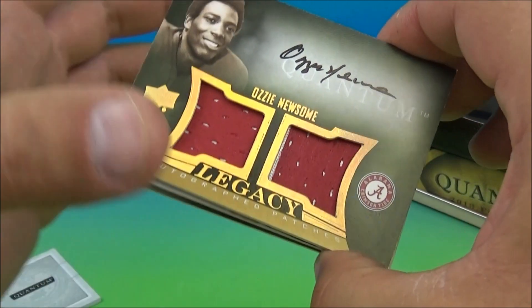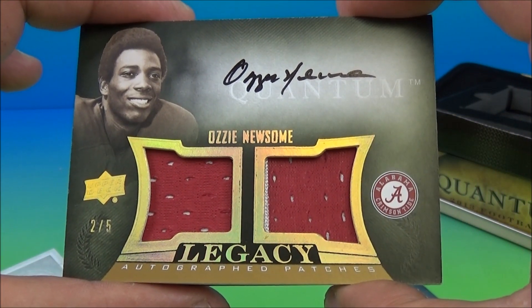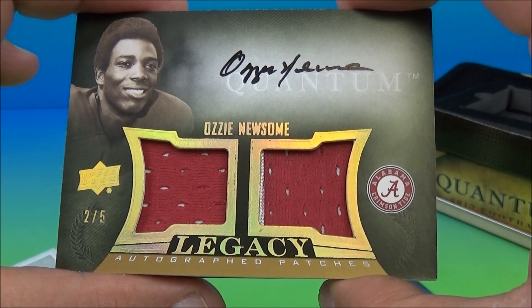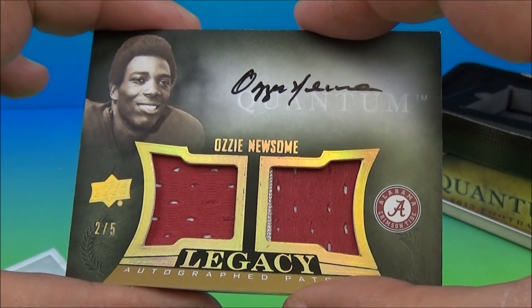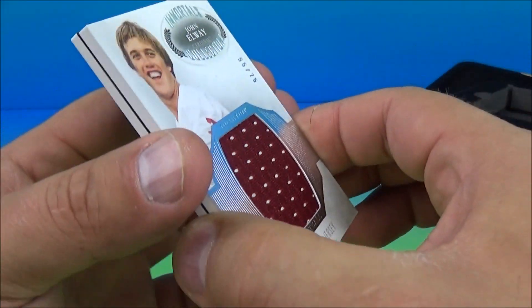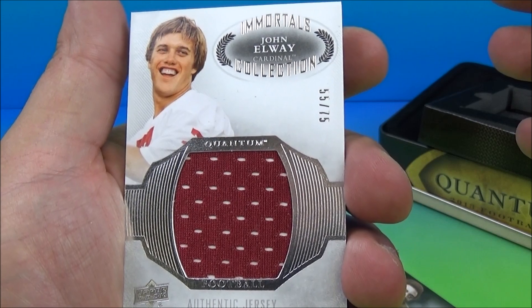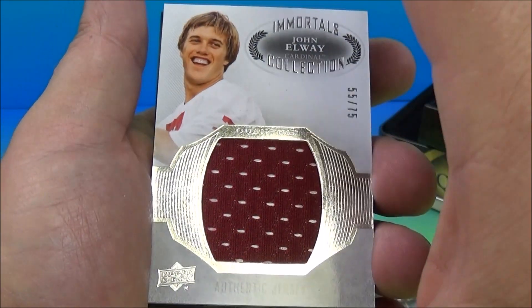And who's this? Ozzie Newsome Auto, 2 of 5. Boom. Alabama Crimson Tide — Roll Tide. And John Elway, one of the all-time greatest. Authentic Jersey Immortals John Elway Collection, 55 of 75. Cool.